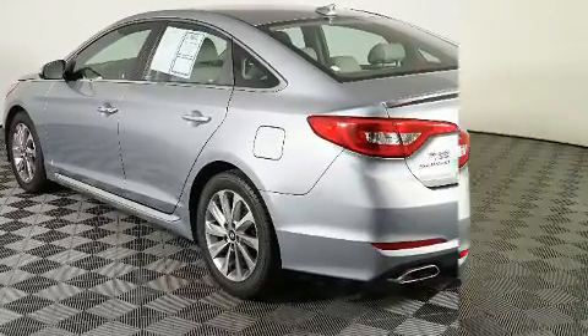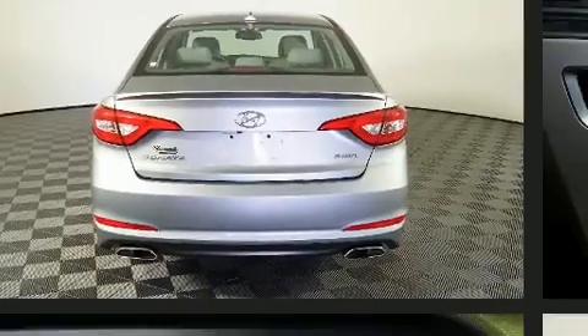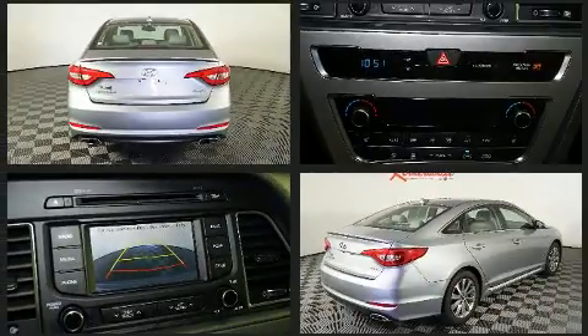Top features include power windows, speed-sensitive wipers, power door mirrors and heated door mirrors, and a split folding rear seat.